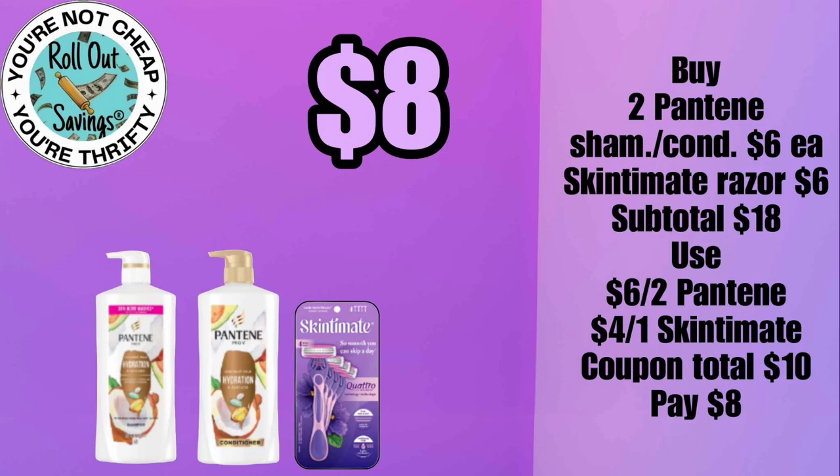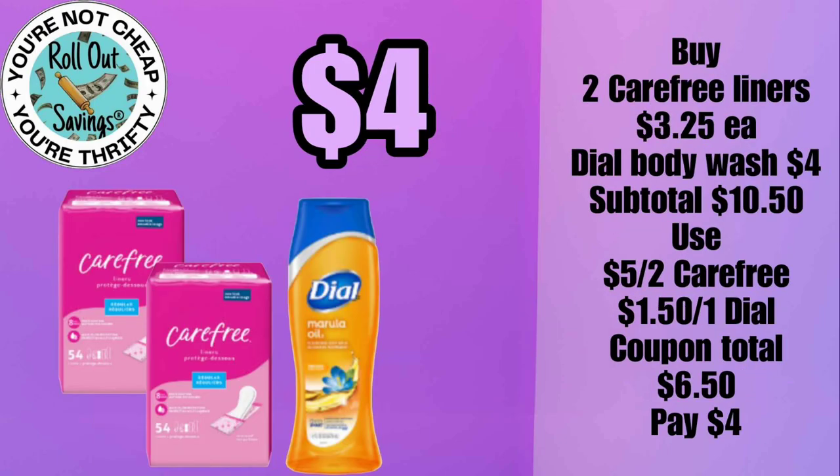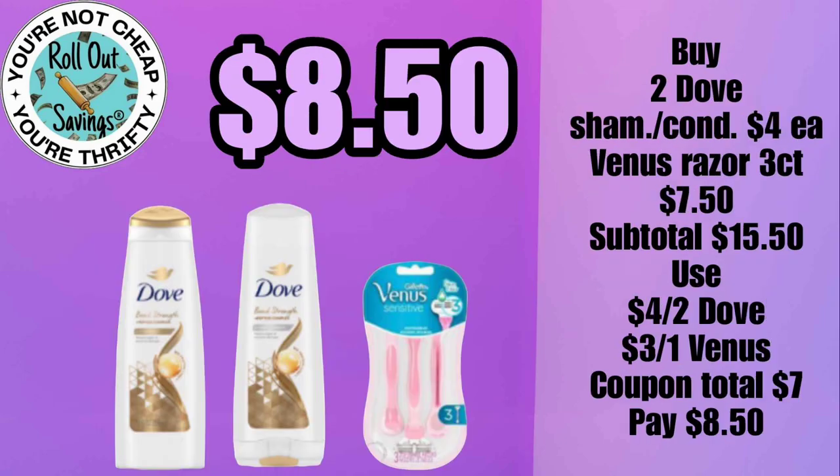For eight dollars, you can get two Pantene items — six dollars each — and the Skintimate razor, and pay just eight dollars. For four dollars, you can get two Carefree liners plus a Dial body wash. For eight dollars and fifty cents, you can get two Dove shampoo and conditioner — mix and match on those — and your Venus razor.